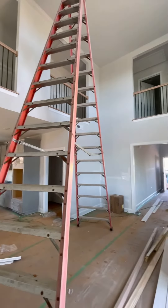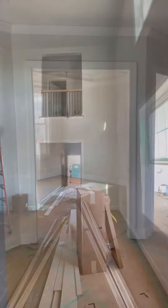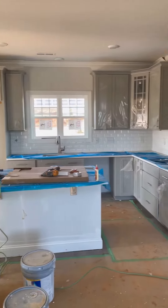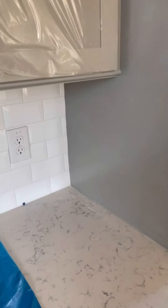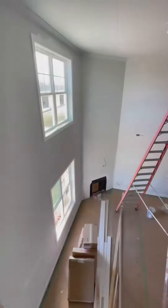Downstairs in all of our homes, with the exception of any bedrooms, there's going to be what we call Rev Wood flooring. It is all currently protected by cardboard as we continue with construction. This week, we've also installed our countertops — this particular home is going to have quartz countertops in both the kitchen and the bathrooms. We've also installed our ceramic tile backsplash.